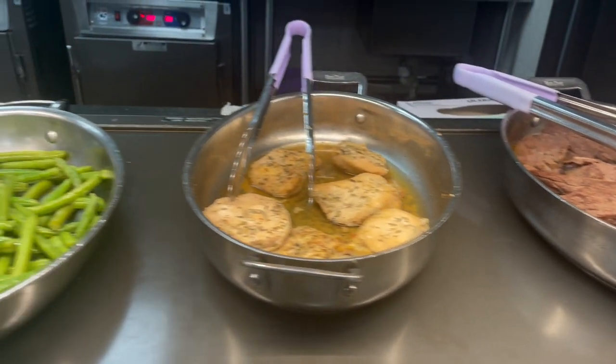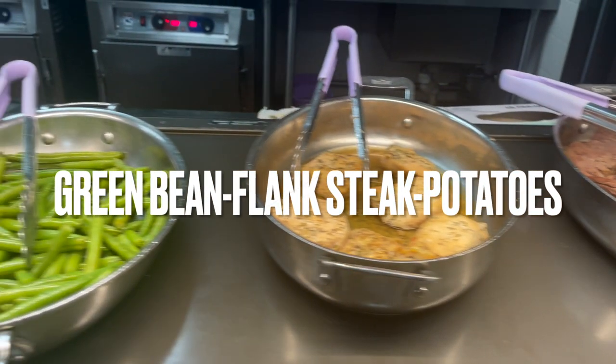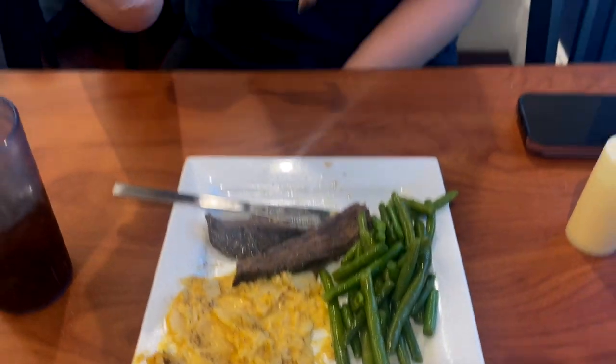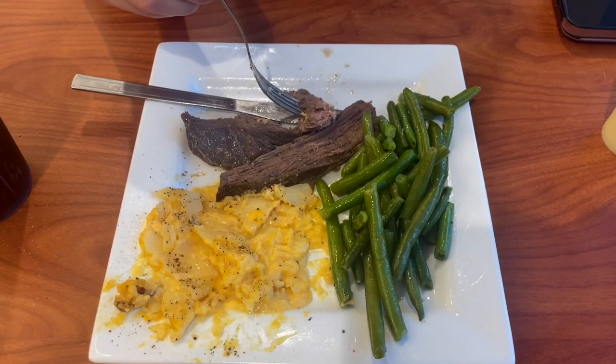Next up we have Morgan reviewing the green beans, flank steak, and potatoes. The green beans were fire, the potatoes were average, and the flank steak could have been better, but we'll go ahead and give it a 7 out of 10.